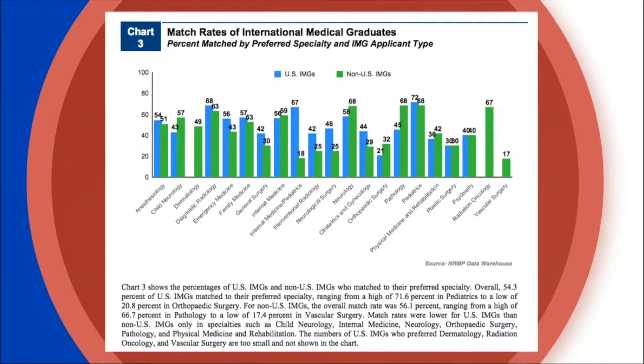Match rates vary by specialty — some are much more competitive than others. For example, in vascular surgery only 17% of non-US IMGs matched into their preferred specialty, whereas in neurology it was 68%. That's a huge difference: going from a two-thirds shot at matching to less than a one-in-five chance.